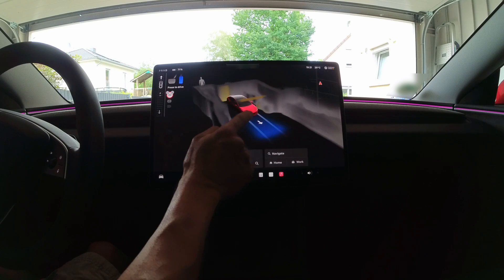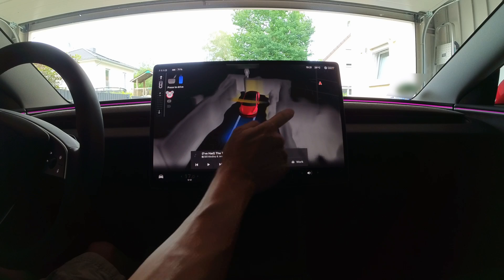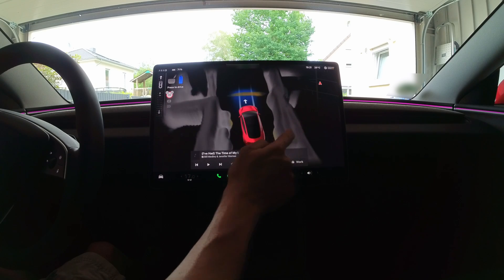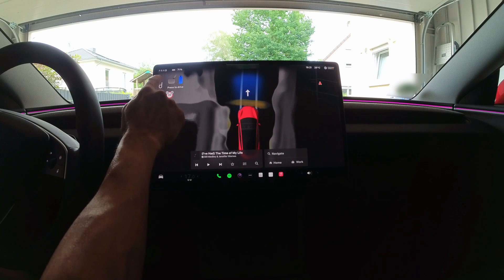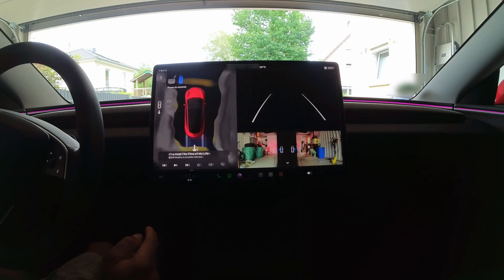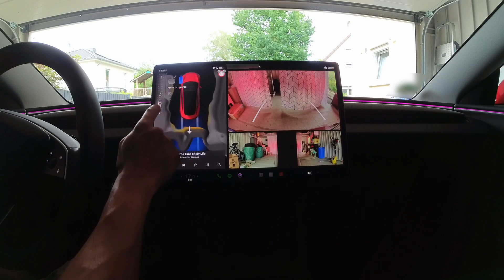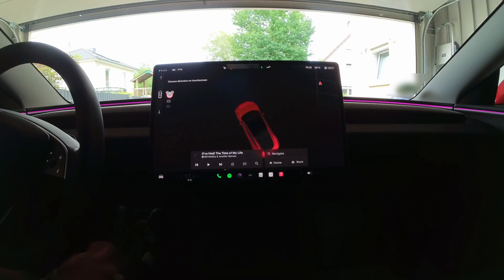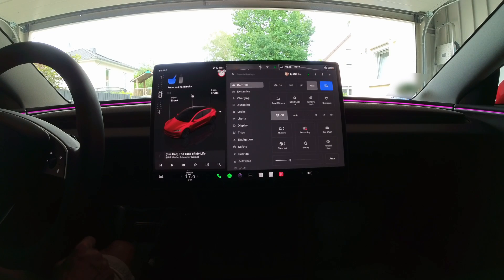I see somebody standing behind my garage that I can't see in real life. Do I know the person? Back to park — to reverse. And there it shows me the rear of my garage, nothing worth seeing there. Back to park. I'll take the car for a drive and then report if there are any other changes that I've noticed.